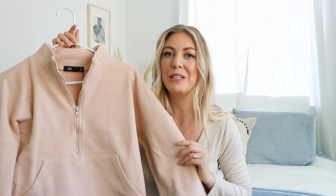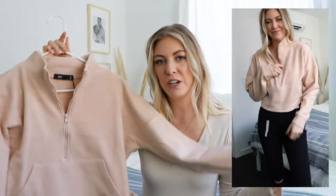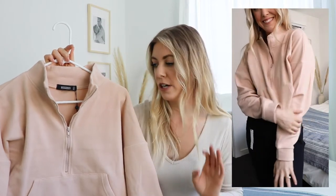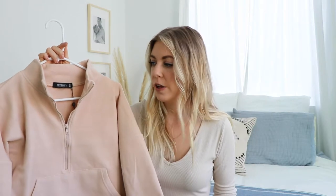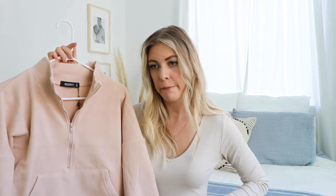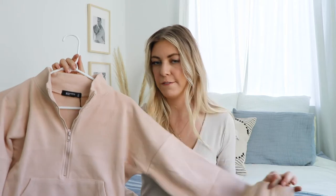This next piece is a really beautiful camel piece from Misguided. It's also cropped but it's more of a fleece, three-quarter-sleeve style. I love it under a leather jacket to dress it up, or under a jean jacket — it's a really versatile piece that can go with a lot of bottoms. I'd probably wear this with dark denim, and it's also great in that mid-transition phase from winter into spring.